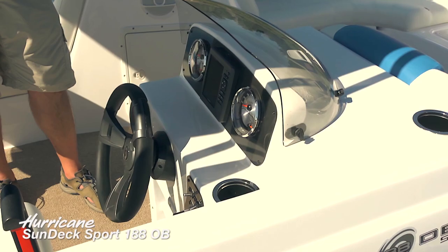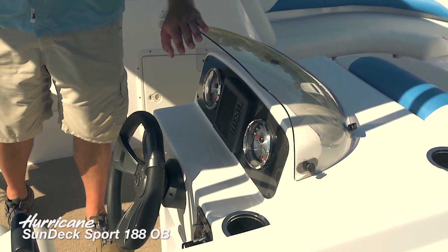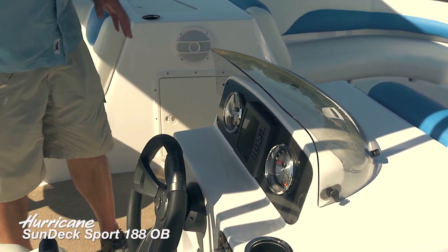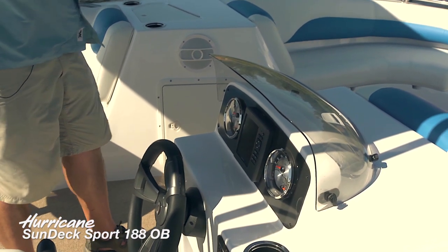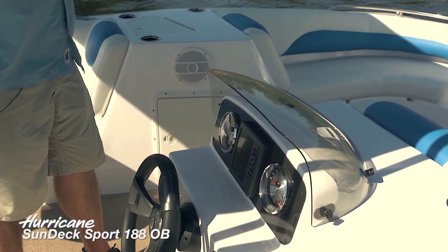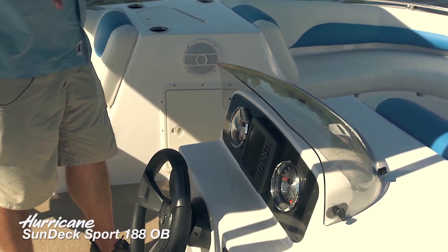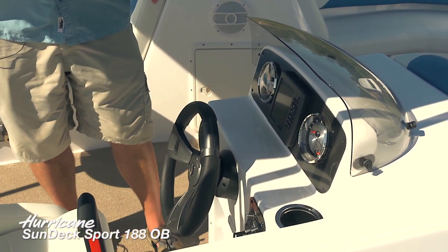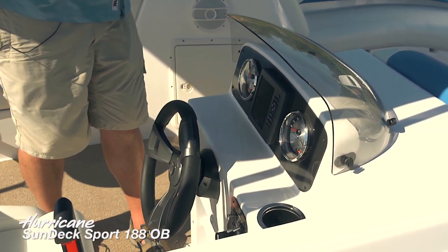You can see by the windscreen over the helm station that this is the Sundeck Sport model. The Sundeck has a full wraparound windshield, but for these particular boats it really cleans up the design. It gives you a nice bit of protection for your instrument cluster, but without the full windshield — and sometimes you just don't need that.